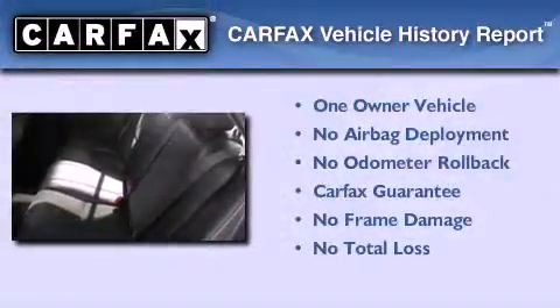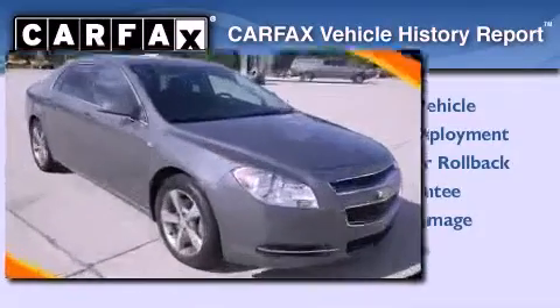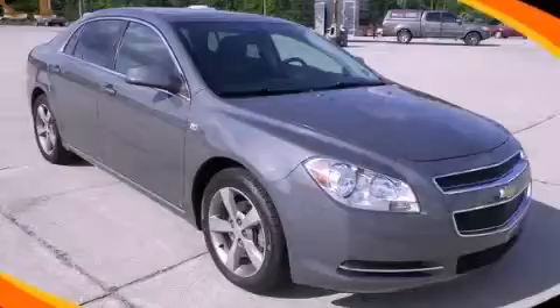This Chevrolet has had only one owner, and it qualifies for the Carfax Buy-Back Guarantee. Contact us today to schedule your opportunity to see this automobile in person.